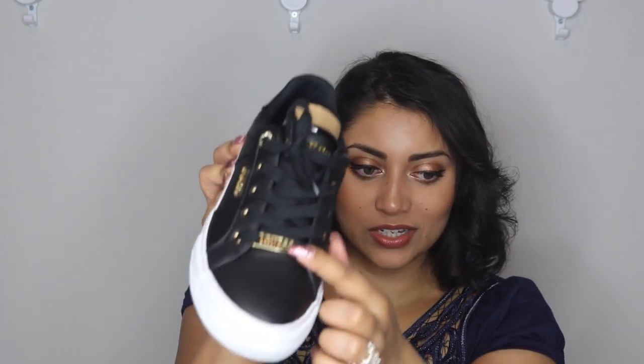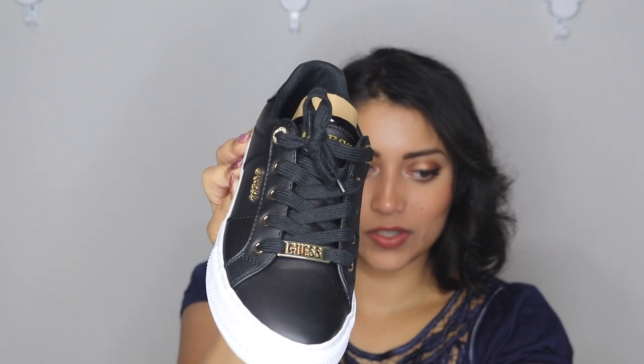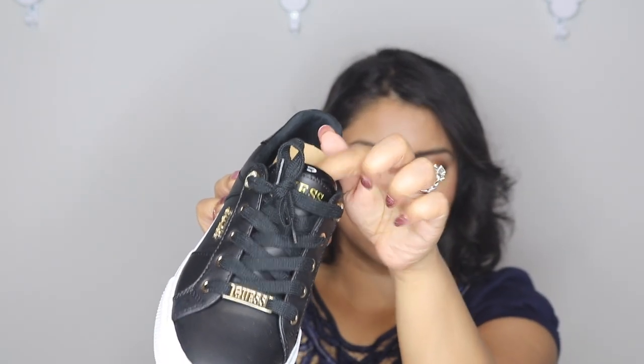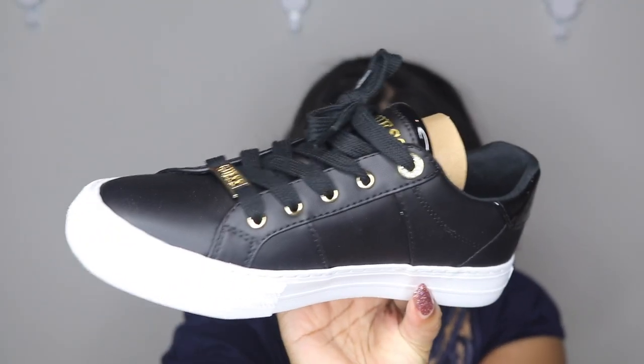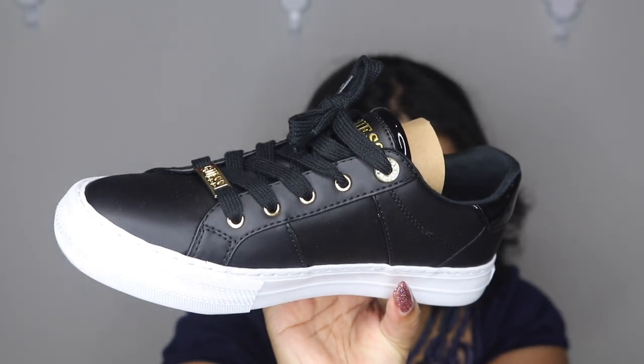It says 'Guess' on the side, on the front, on the tongue, and on the back — they really want you to know where this was made! I love the little rings on the side of the shoe with tiny diamond details — so pretty. I would have preferred more of a champagne gold on the hardware, since I wear both silver and gold jewelry, but otherwise I love them.